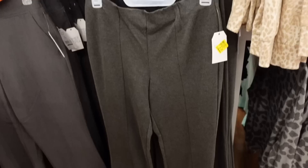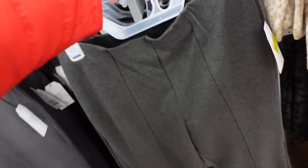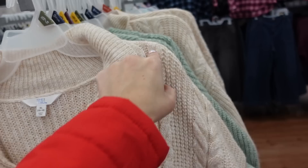Deal alert! These pull-on poni pants from Time and True - I have them in the black, they're so good. They have that seam going down the front, this little slit, and that same kind of fit through the back. They come in black and also blue, and they're on sale for $13, regularly $19.98.